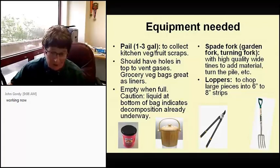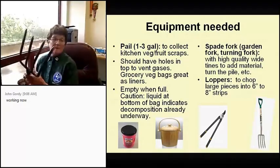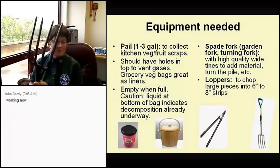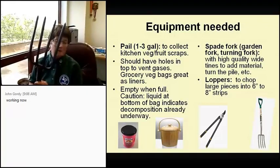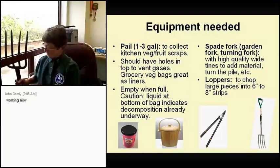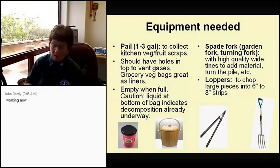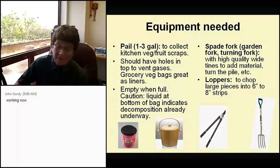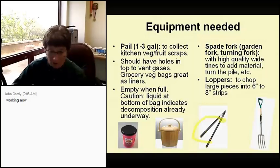Next I want to show you the spade fork — not to be confused with a pitchfork. A pitchfork has long, skinny tines, while a turning fork has much thicker and shorter tines. That makes it much easier to turn material in your bin. You'll also need loppers to cut large pieces into six-to-eight-inch strips. One of the secrets of composting is the smaller the piece, the faster it's going to break down.